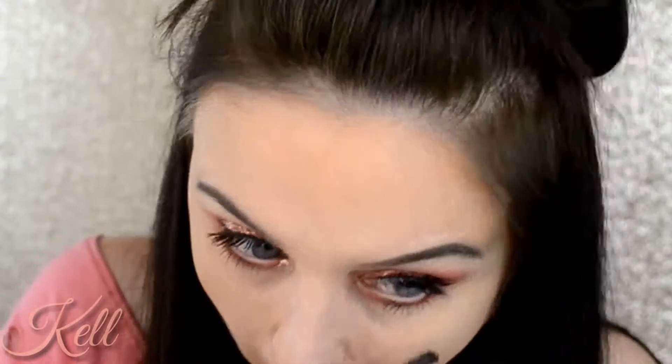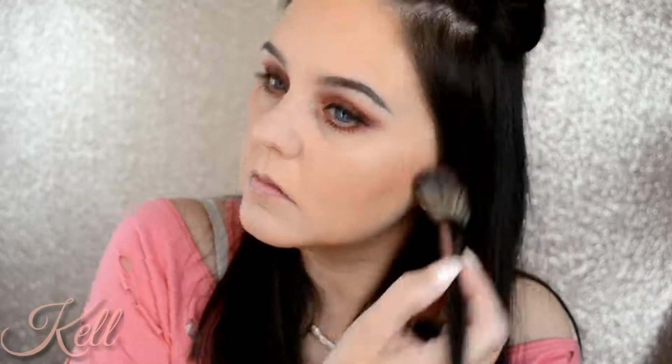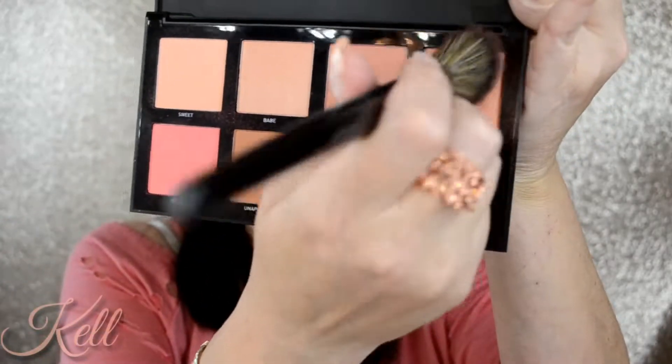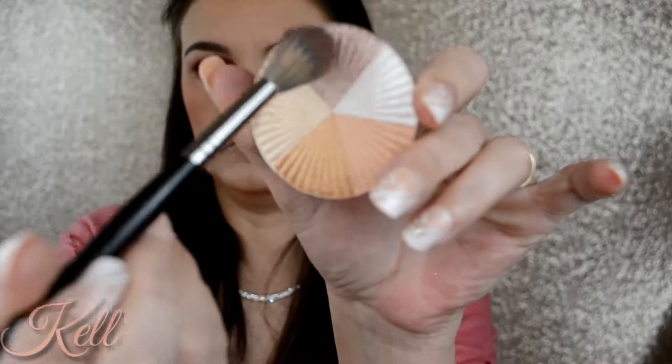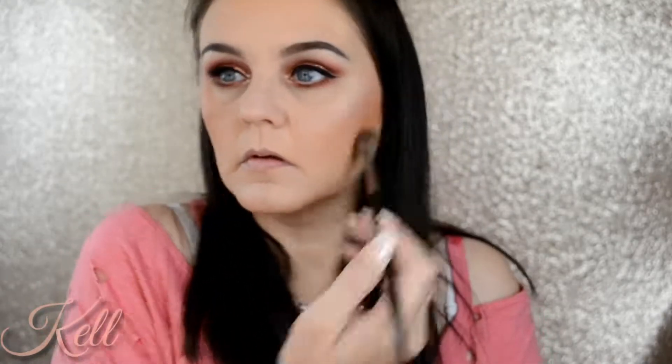I went in with the Morphe Warm Pro palette for the blush and then I went back in with a blush topper. Those two colors together are bomb — this is the first time I tried it and I was really liking it. Now I'm going in with Ofra's Beverly Hills highlighter, just using that one little slice.